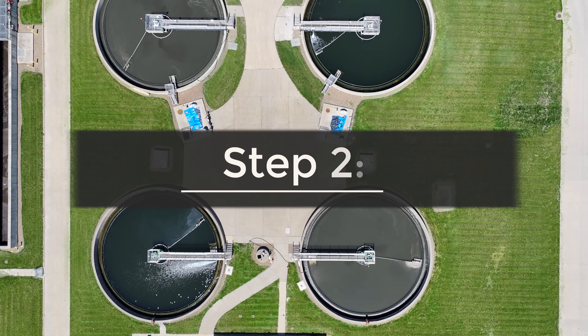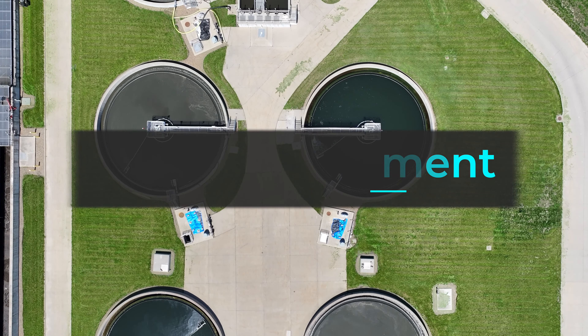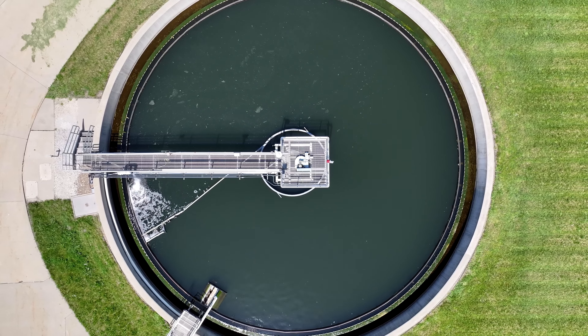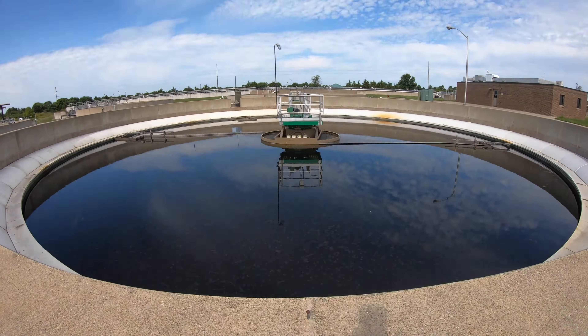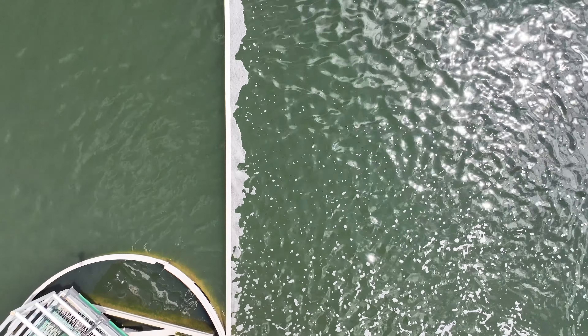Next stop is the primary treatment phase. Primary clarifiers use gravity to complete this critical step. As the wastewater slowly circles the clarifiers, heavier solids settle at the bottom, while lighter materials like oils and grease rise to the top. The settled material is pumped to the anaerobic digester for further treatment, and any floating material is also collected and pumped to the digester.